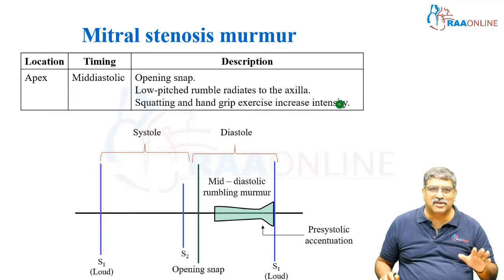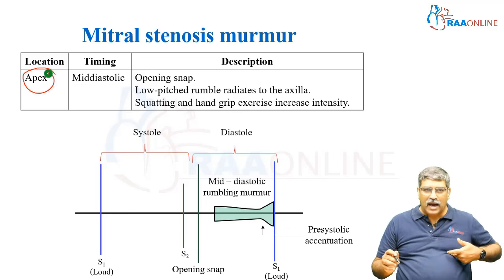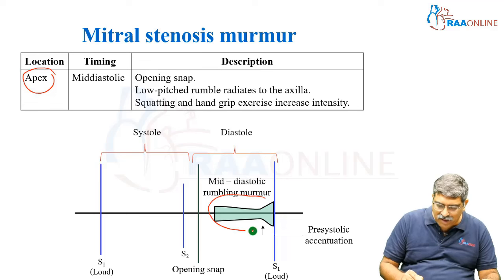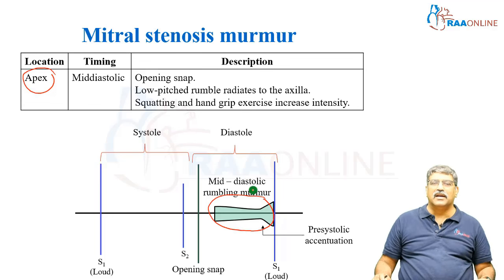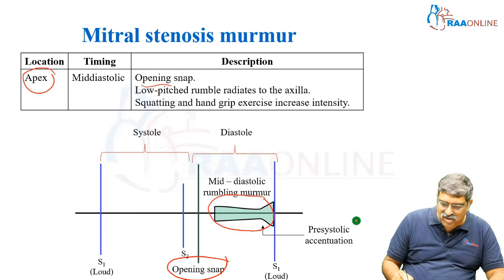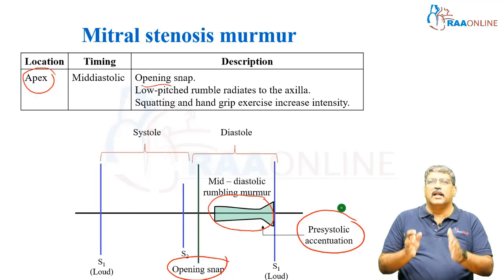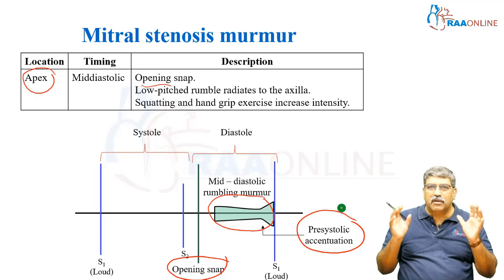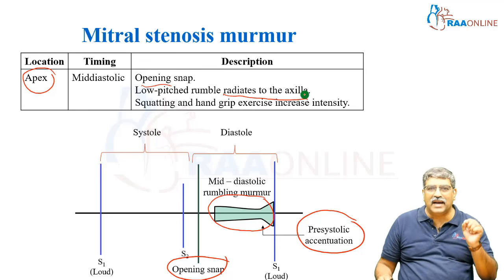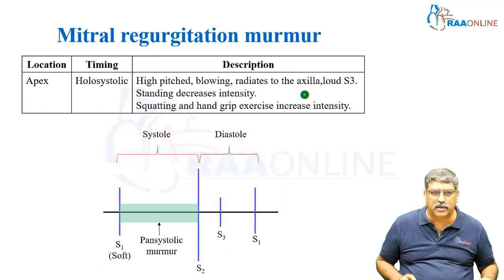Coming to mitral stenosis murmur, the location is usually at the apex. The murmur is usually mid-diastolic. Other features include an opening snap, pre-systolic accentuation, and a loud S1. This low-pitched, rough rumbling murmur radiates to the axilla. Squatting and hand grip increase the intensity of the murmur.